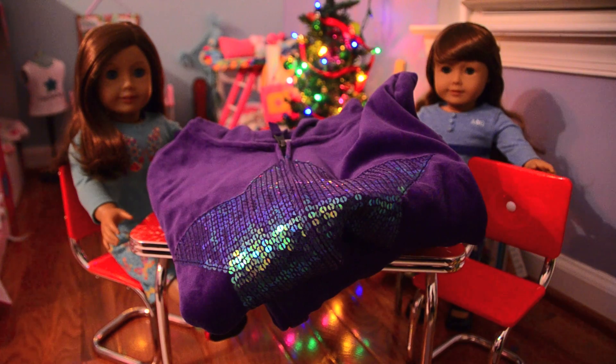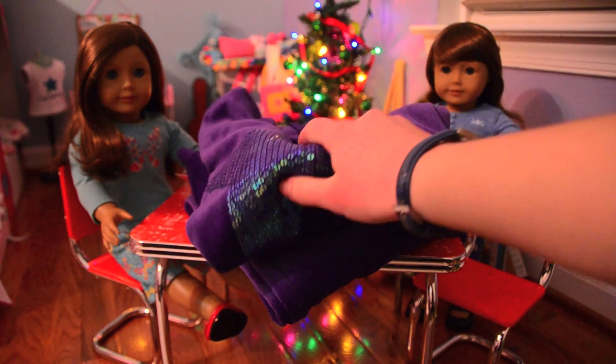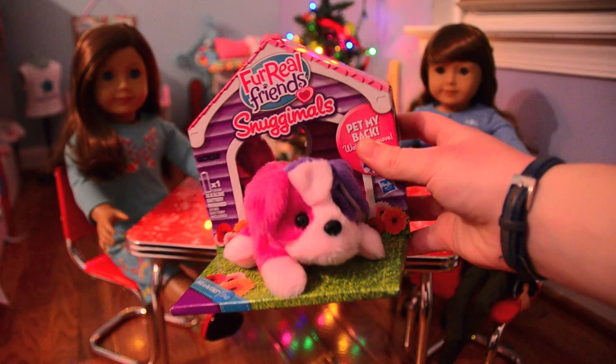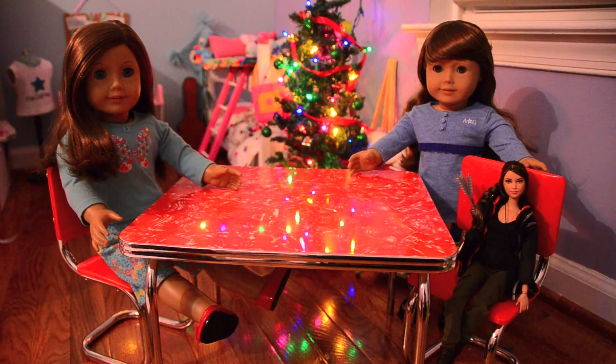They also got me an outfit for myself with a purple hoodie and some sweatpants. My grandparents also got me this cute little Fur Real Friends thing. So that's what I got for Christmas this year. I actually have a few more things from my dad and his girlfriend that aren't here right now, but this is what I mainly got for Christmas. I hope you enjoyed this video — bye!